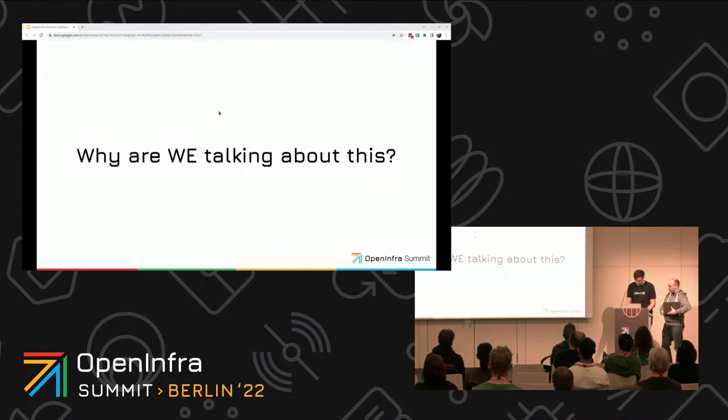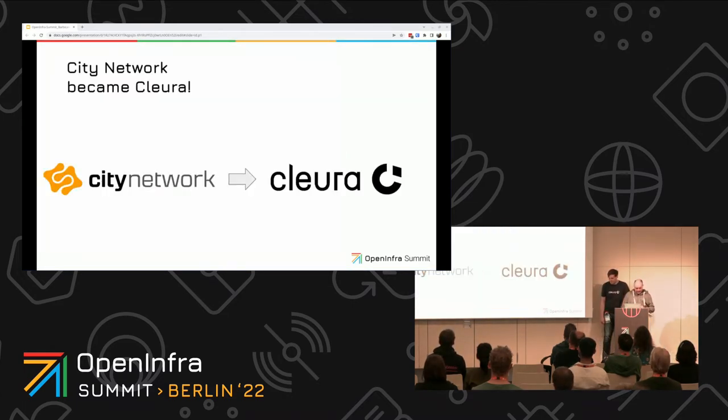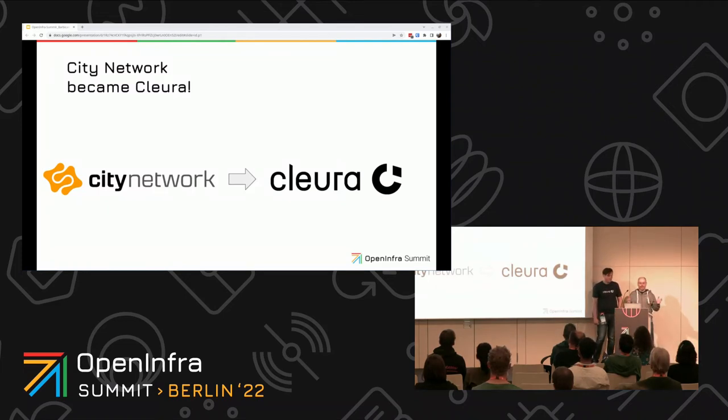Before we start, you might wonder why the two of us are talking about compliance. This is related to the company we work for. You might have heard about City Network before — we recently evolved our brand from City Network to Clura. Clura is a company with open source at heart, and we truly believe that collaboration across organizations and borders leads to great solutions. Clura offers a public cloud, a compliant cloud, private cloud, and managed services.